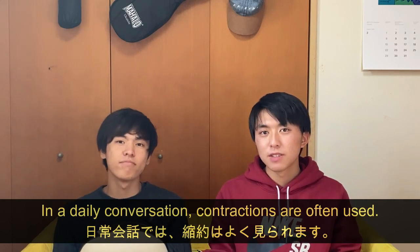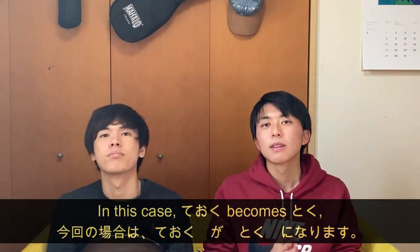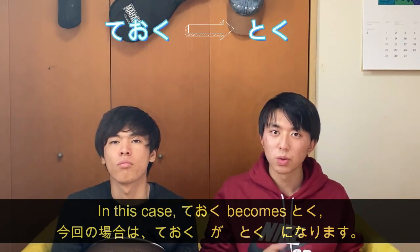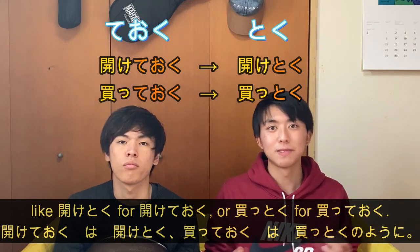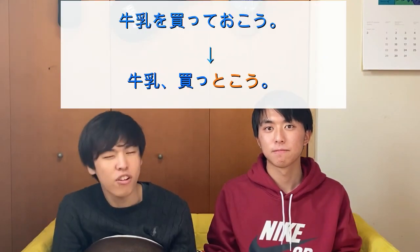Now we'll talk about contractions — shortening. In daily conversation, contractions are often used. In this case, ておく becomes とく. Like あけとく for あけておく, or かっとく. For the last example sentence it becomes 牛乳買っとこう.